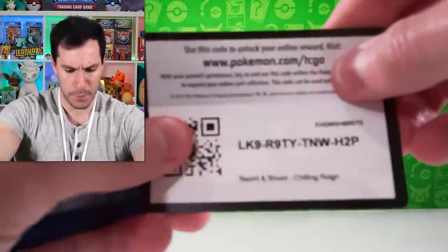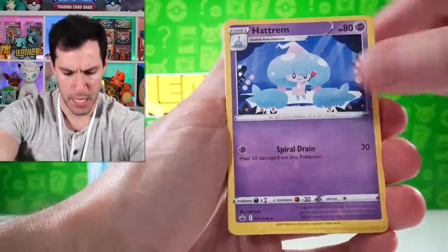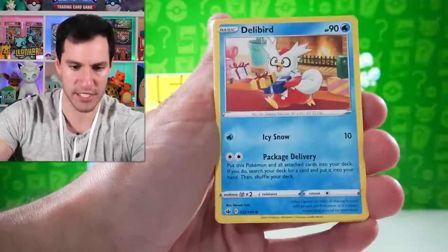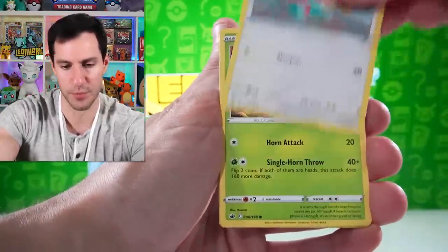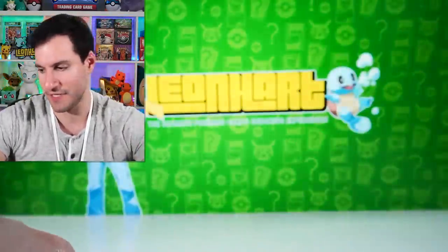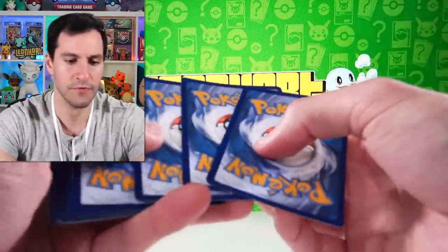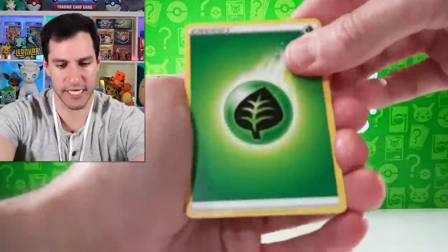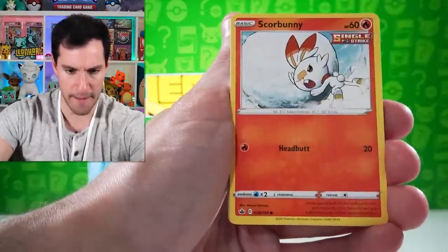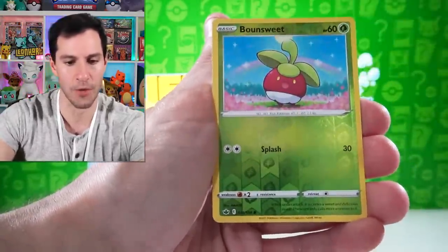Next up is another Chilling Reign pack — four cards, fighting energy: Hatterene, Layer on Steany, Delibird Express, Farfetch'd, Porygon, Heracross, Sableye, Malamar, and a Lycanroc holographic! Wow, haven't pulled too many of the Lycanroc holographics. Four cards, lightning energy — Ledian, Peonia, Scorbunny, Kapu, Blitzle, Sliggoo, Swadloon, and Dugtrio is back.